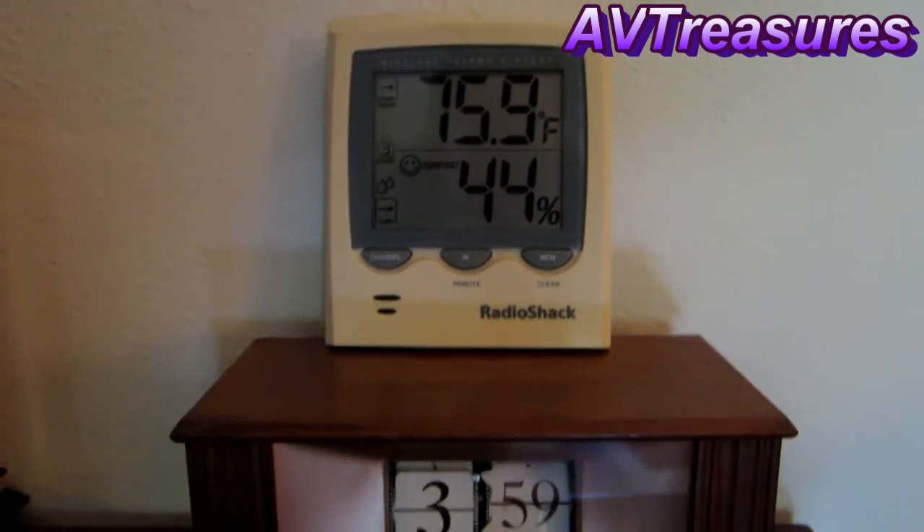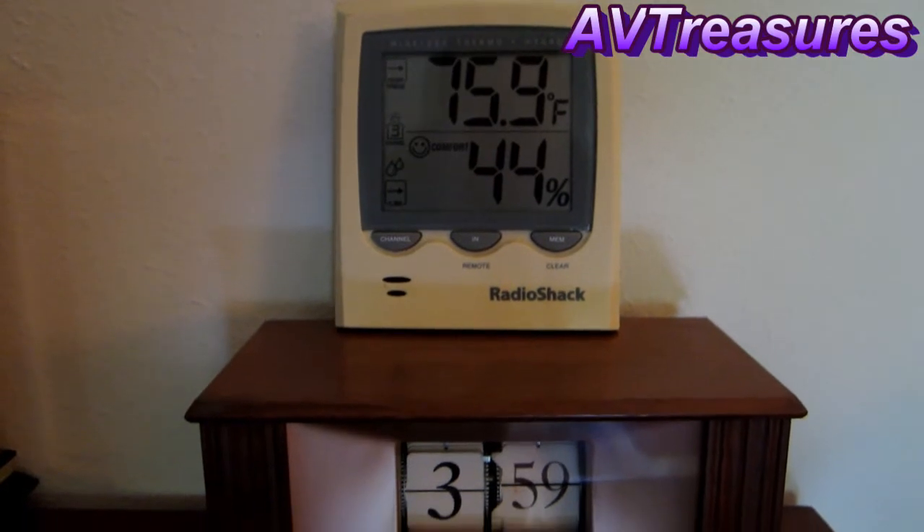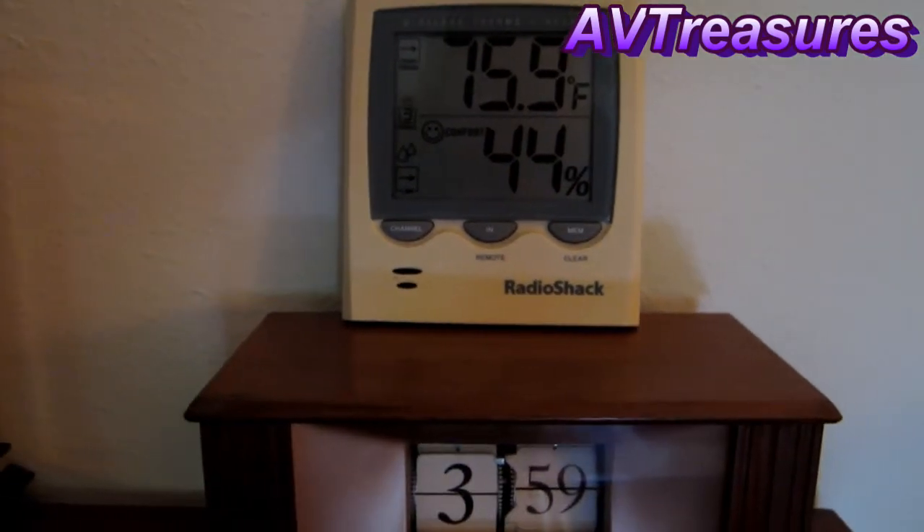Here's how it's looking at almost 4 o'clock: 75.9 degrees and 44 percent humidity. I'm about to turn on the Fedders Crest and see what happens.